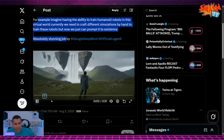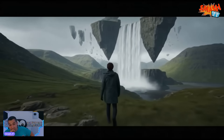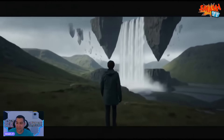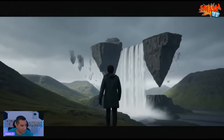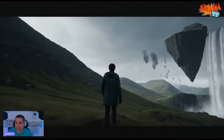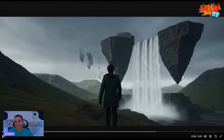Absolutely stunning job by Google DeepMind. The problem they're going to have is making it fun — just prompting stuff does not make a fun game. But in time there'll be talented people who make it fun, because right now this looks like Death Stranding with a whole lot more walking, if that's even possible. But I'll leave that there.